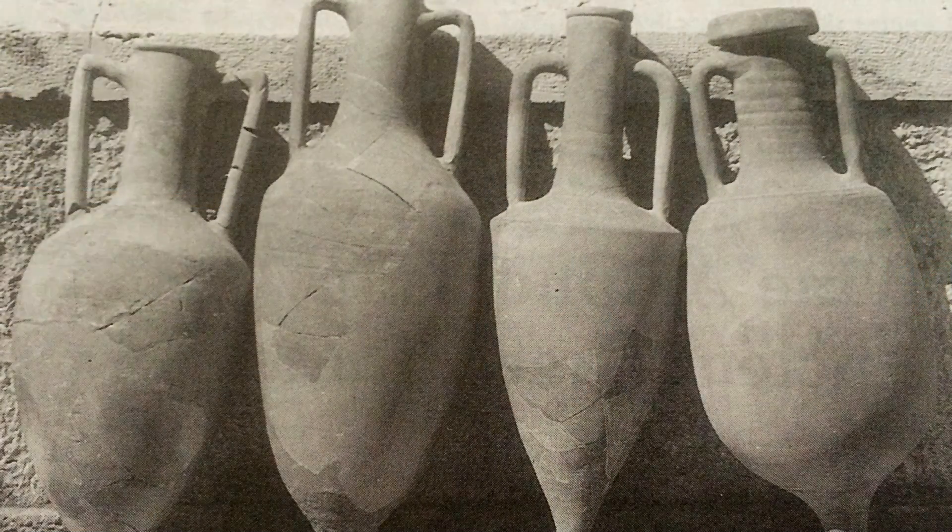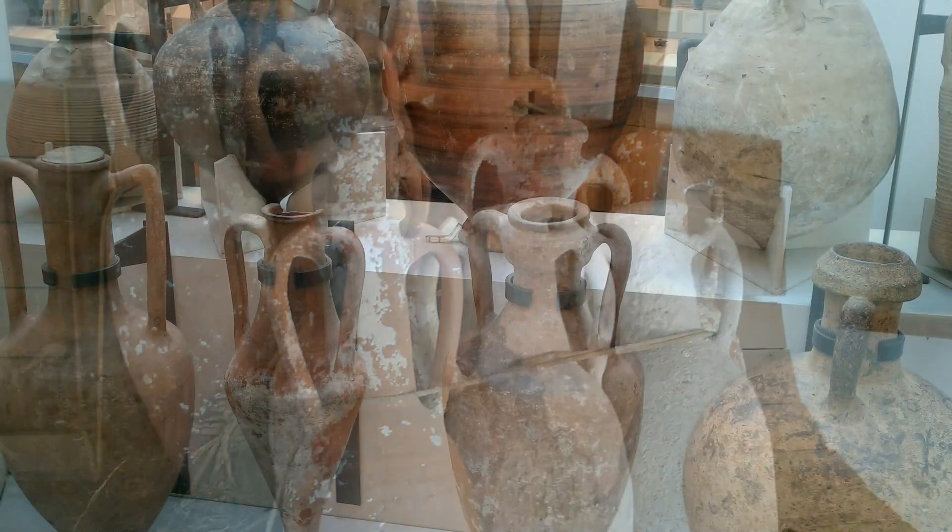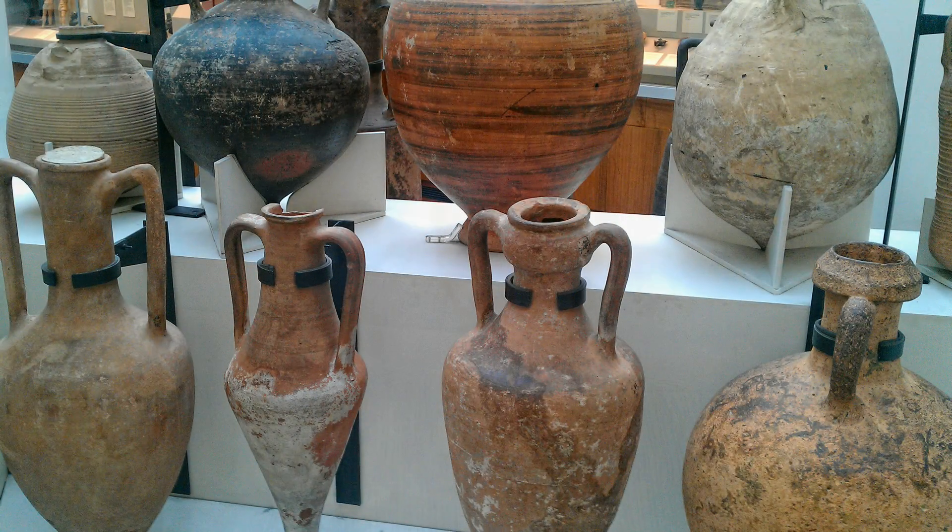Let's do a brief history. I'm sure you've all seen the things they dredge up off the bottom of the Mediterranean Sea — those clay jug things. They open them up and it actually has wine in it from 2000 BC or something like that. Winemaking has been around for a long, long time. You can read about it in the Bible, in any old mythology.